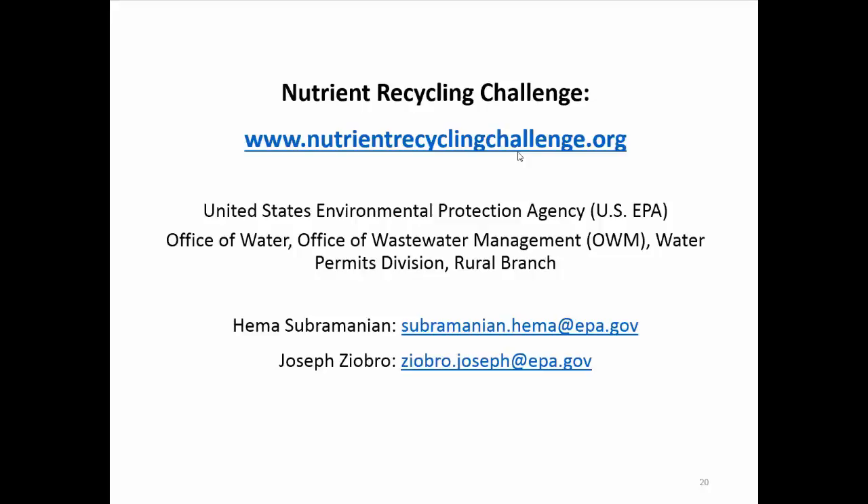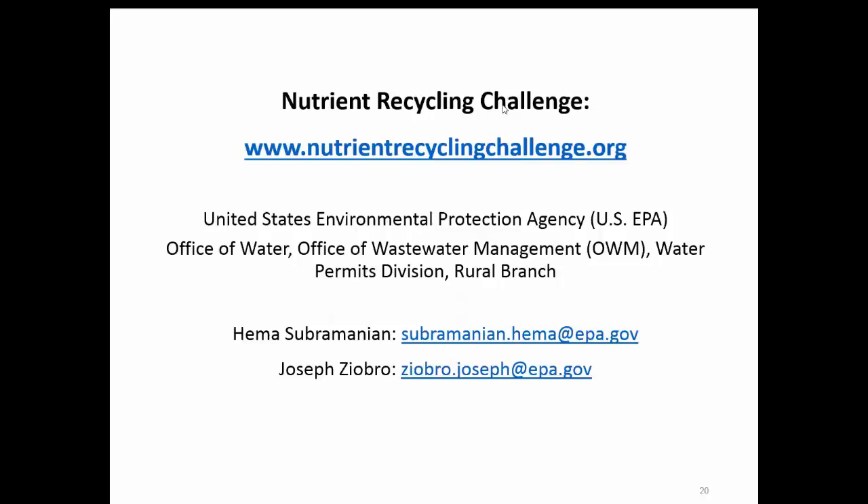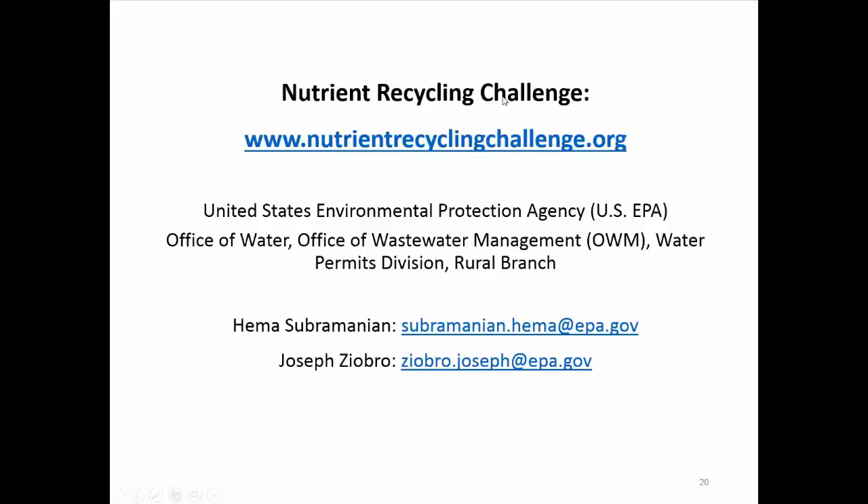There's a related question about collaboration with conservation districts and resource conservation and development councils (RC&D), which are now independent from NRCS. There's been a lot of conversations but no formal collaboration to date, primarily because we see that collaboration becoming essential once things start to get built — once we've identified locations where technologies will be constructed and demonstrated, we intend to work closely with our own EPA regions and then importantly through conservation districts to coordinate testing and pilot projects.